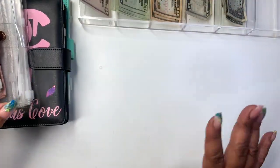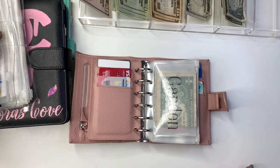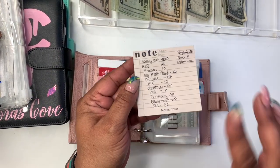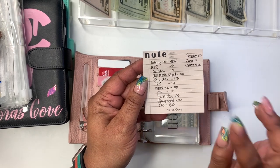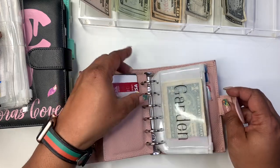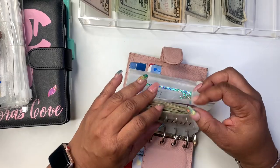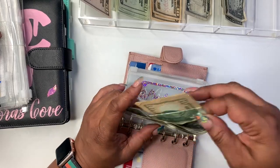The first thing we're going to do is stuff our wallets. I have my handy dandy cheat sheet, and here's a surprise — this sticky note will be in our May budget box. Garden is going to get $10. I had to make some change out of garden.